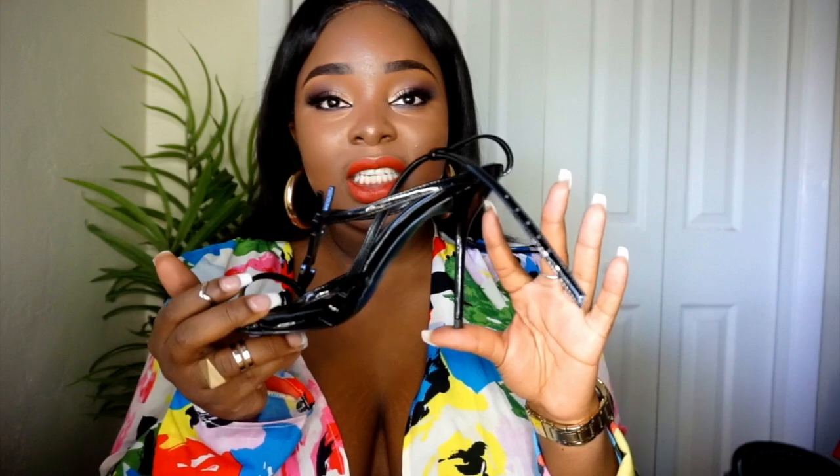The heel is average size — not too big, not too small, which I like a lot. The only thing is I wish it was a little bit more thick, but it is extremely, extremely thin, as you can see, and small. But to each their own — you got to make it work. I will be wearing these more.